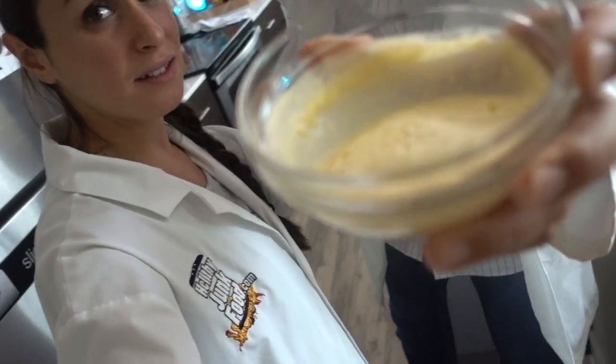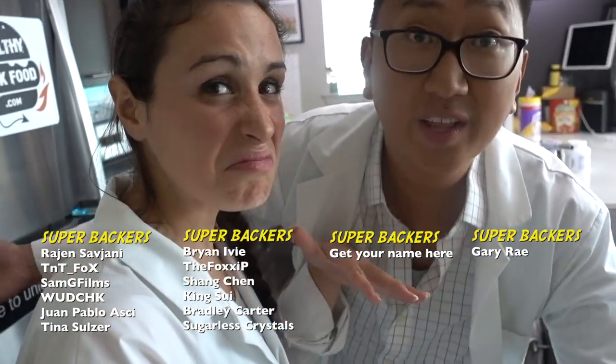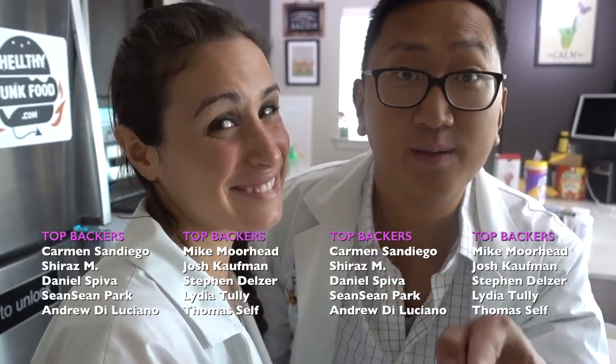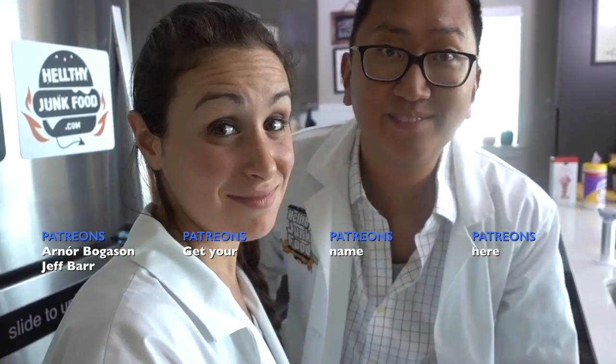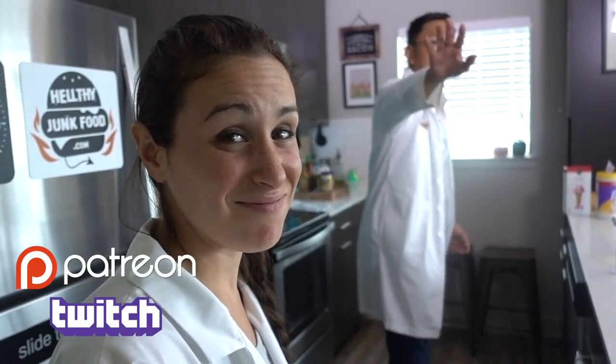That's two hours, guys. We're gonna let you go. Make sure to smash this video with a thumbs up if you like the Test Kitchen segment. And we're gonna keep that thing sitting there all day - we'll see what it looks like. Bye!